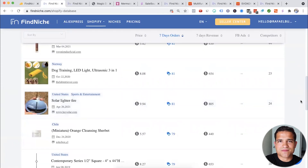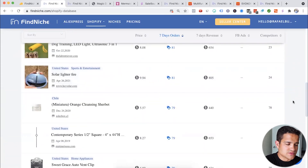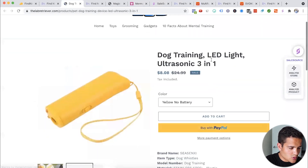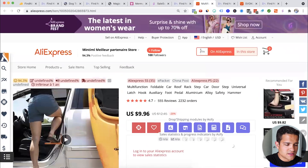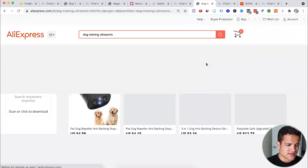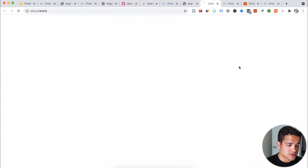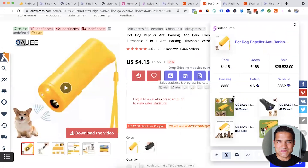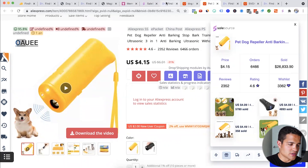I'm not sponsored by this tool or paid by them in any way — I just bought it at a discount. I'm trying to show you how to find some products with it. This dog training ultrasonic three-in-one — let's try it on AliExpress. There it is: 6,447 sold. So even though a Shopify store they show might not be great, you can find the product on AliExpress yourself and see it's actually making a lot of money.